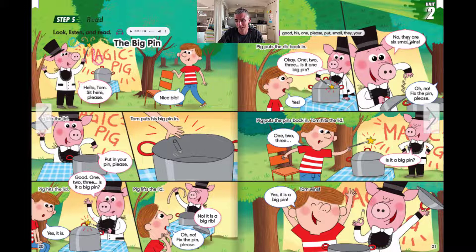Yeah, it is. Six small pins. Oh no, fix the pin, please. Pig puts the pins back in. Tom hits the lid. One, two, three. Is it a big pin? Yes, it is a big pin. Tom wins. All right, now let's ask and answer some questions.